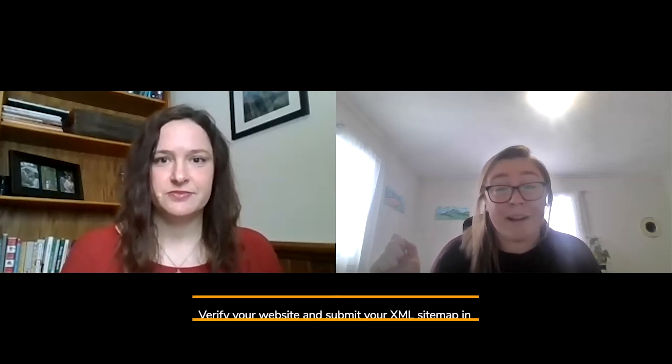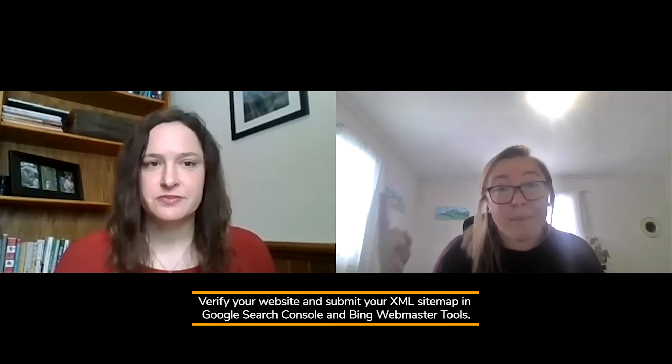At the end of it all, you're going to verify your website and submit your XML sitemap in Google Search Console and Bing Webmaster Tools.